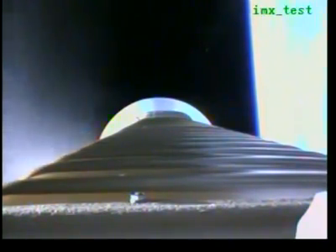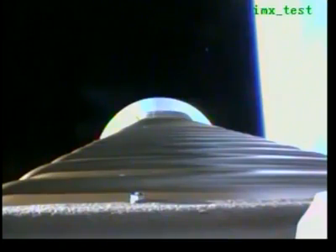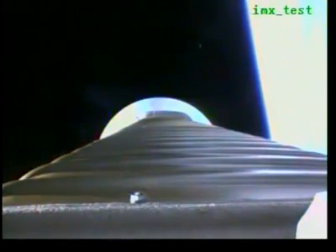We've begun throttling to 4.6G's in preparation for BECO. Boost phase cool-down is complete. We have BECO. Engine shutdown looks good. We have retros and stage separation.